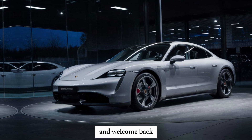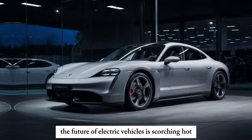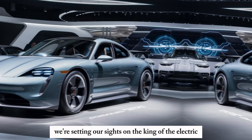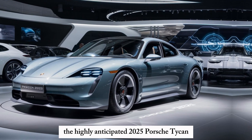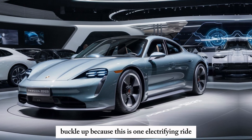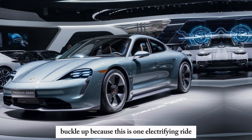Hey everyone, and welcome back. The future of electric vehicles is scorching hot, and today we're setting our sights on the king of the electric sports car segment: the highly anticipated 2025 Porsche Taycan. Buckle up, because this is one electrifying ride.